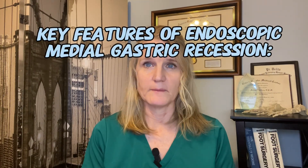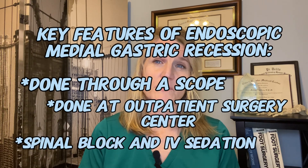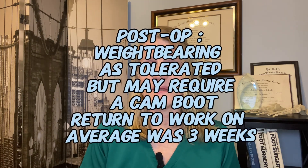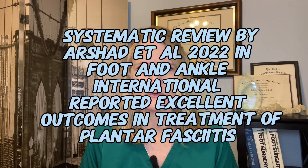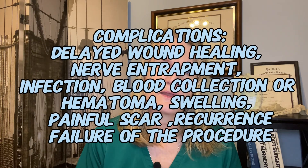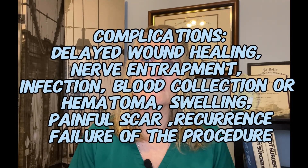Key features of the endoscopic medial gastrocnemius recession: done through a scope at an outpatient surgery center, requires a spinal block with IV sedation. After surgery you can weight bear as tolerated; you may need a postoperative boot. Comfortable weight bearing is typically achieved at one week, with return to work averaging three weeks, based on a 2022 systematic review in Foot and Ankle International by Rshod, which reported excellent outcomes across all studies reviewed when treating chronic plantar fasciitis. Complications include nerve entrapment, infection, hematoma, swelling, delayed wound healing, painful scar, recurrence, and failure of the procedure.